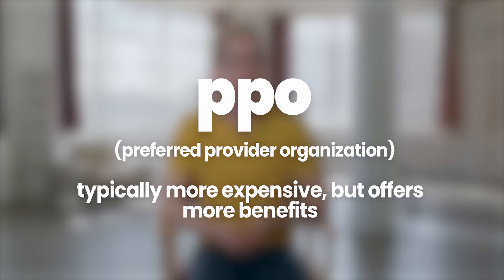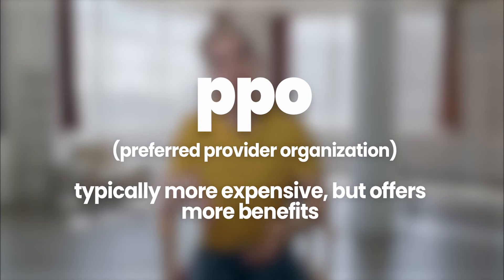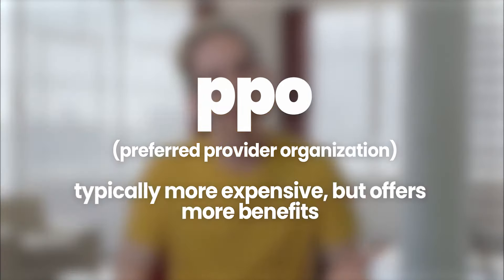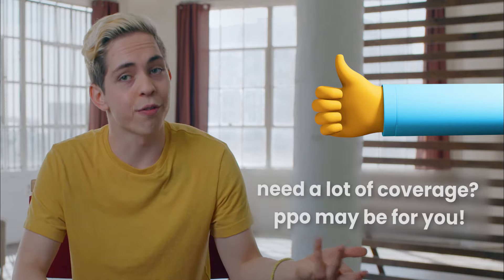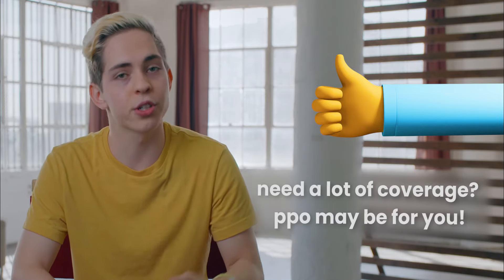A PPO is generally the best quality plan in terms of benefits because you can see specialists and out-of-network doctors without a referral. But these are also the most expensive in terms of your premiums. If you envision yourself needing a lot of medical care and you can afford these higher premiums, then this is a good choice for you.